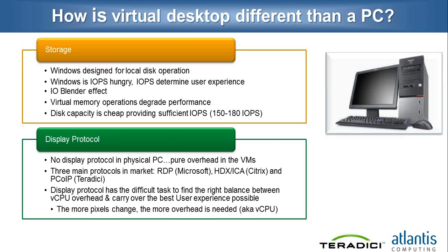At this point, I would like to invite my colleague and partner, Olivier from Teradici, because he's an expert in display protocols. He will now walk you through some of the aspects of display protocols that are pretty interesting to understand from a desktop user experience perspective. Olivier, welcome aboard.